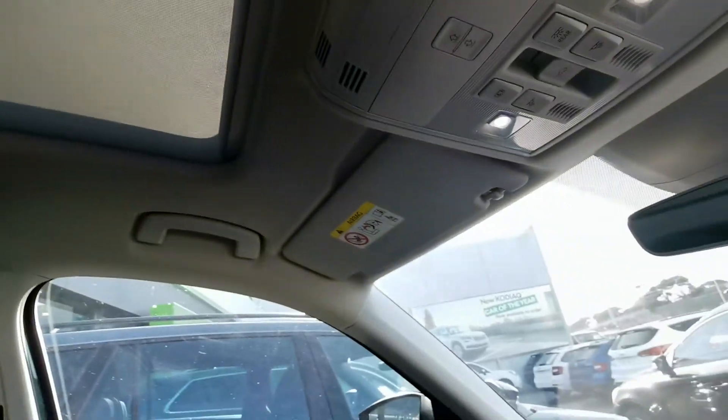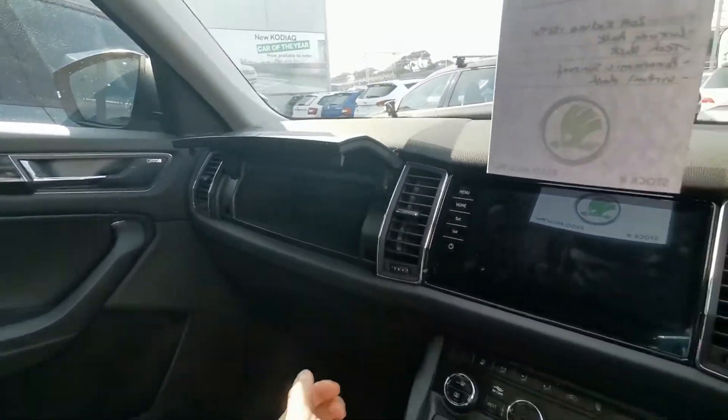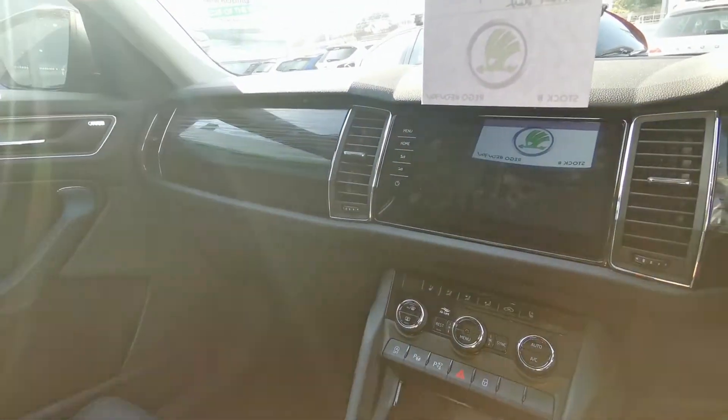Another look at the sunroof — the blind is closed. Two glove boxes; the glove box also houses a CD player, DVD player, and 64 gigabyte hard drive as well.